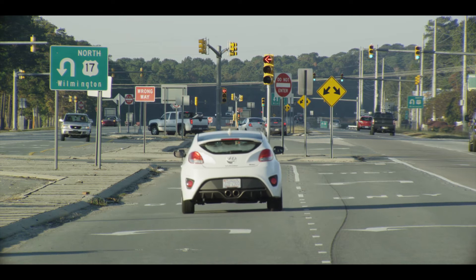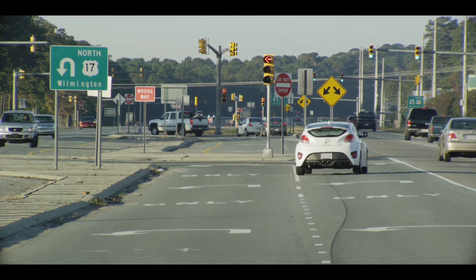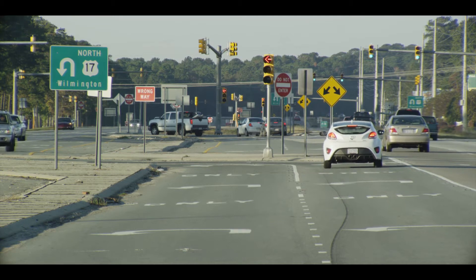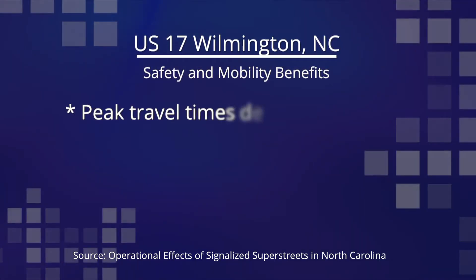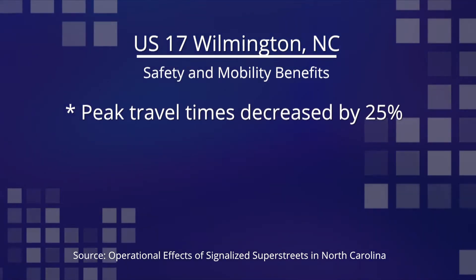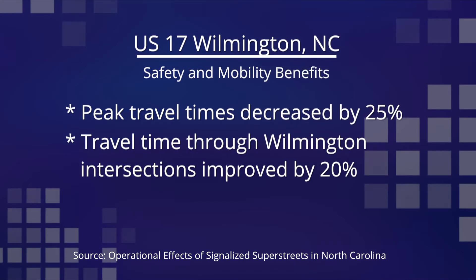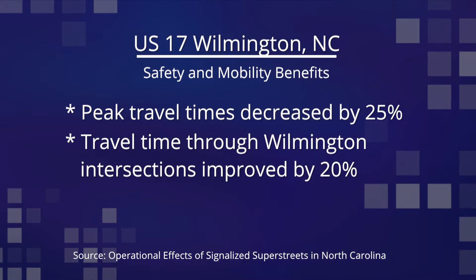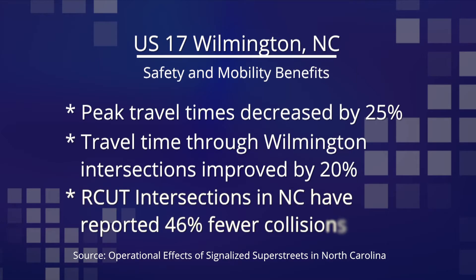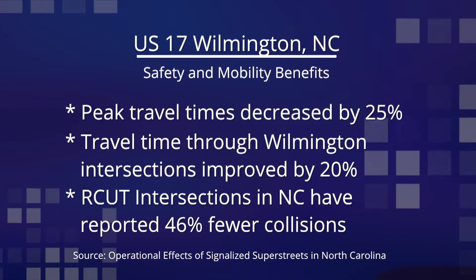And it's flowing as well as it had before. The entire corridor showed safety and mobility benefits. On US-17, simulated travel times during peak hours decreased by 25 percent. In Wilmington, drivers are moving through the intersection 20 percent faster than before. As a whole, RCUT intersections in North Carolina have also reported 46 percent fewer automobile collisions.